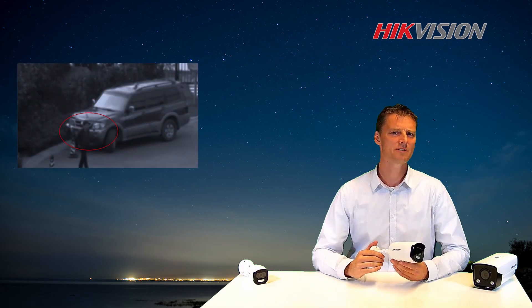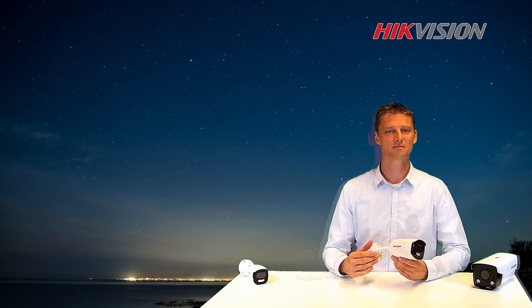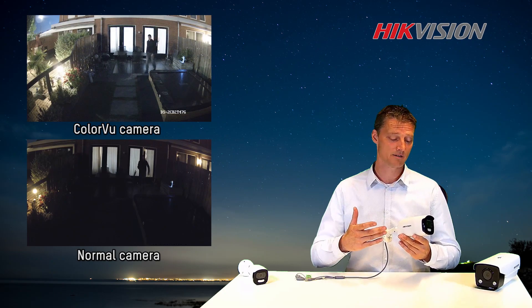We find most difficulty to investigate a crime during darkness. Lack of color and details makes it hard to identify the suspect. High Vision developed a new camera to meet this kind of challenge, named the Color View Camera.